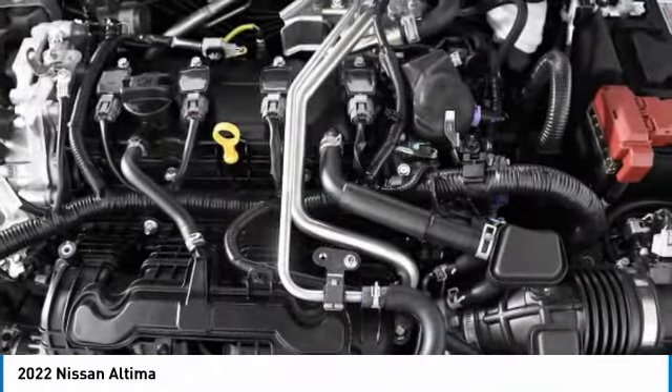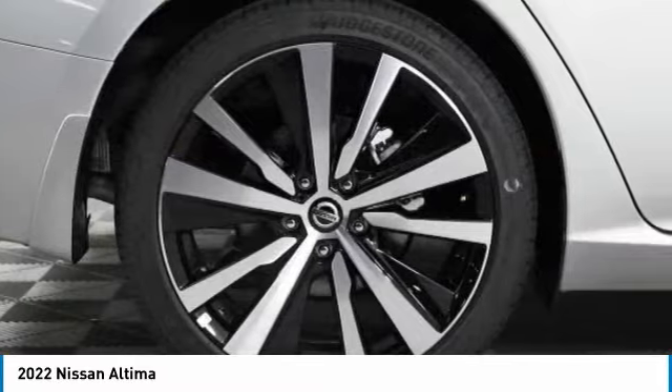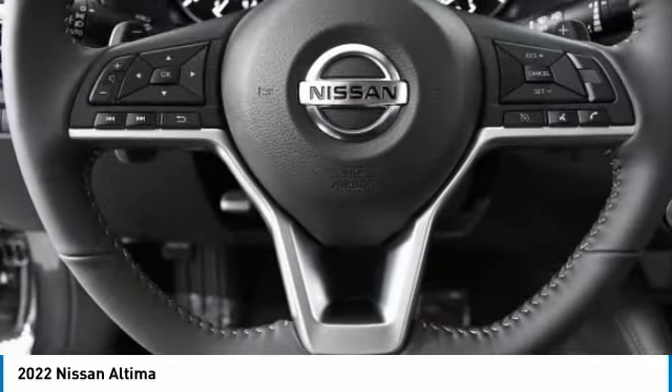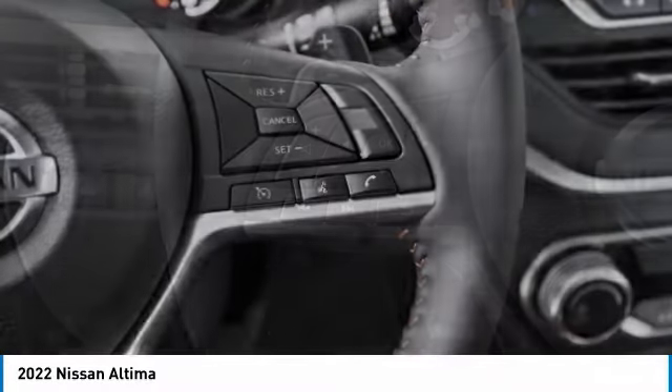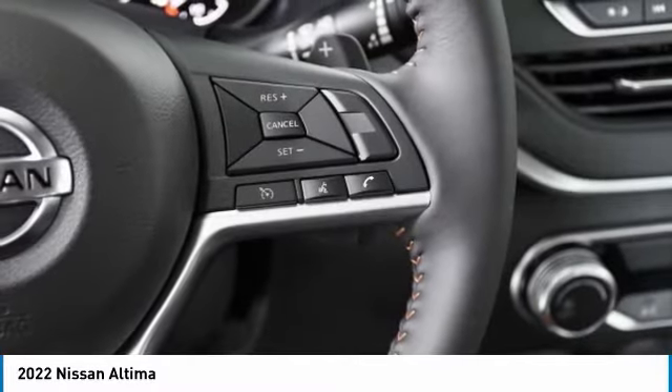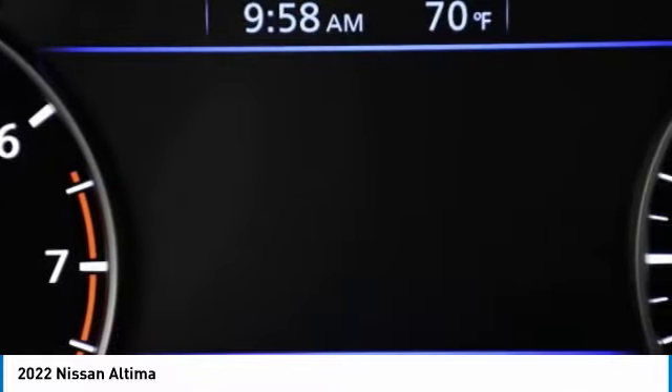Here are some of this vehicle's great options: aluminum wheels, remote engine start, brake assist, daytime running lights, driver-illuminated vanity mirror, FWD, four-wheel disc brakes, remote trunk release, LED headlights, and front performance tires.